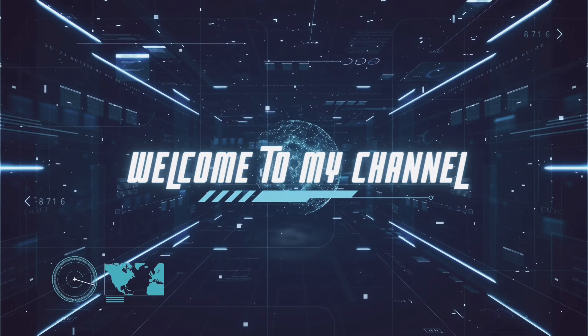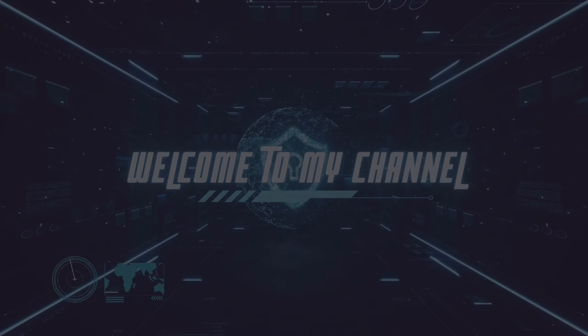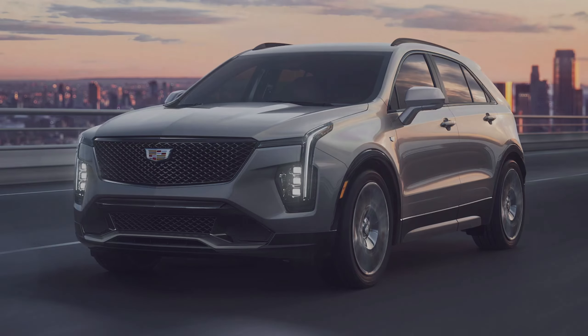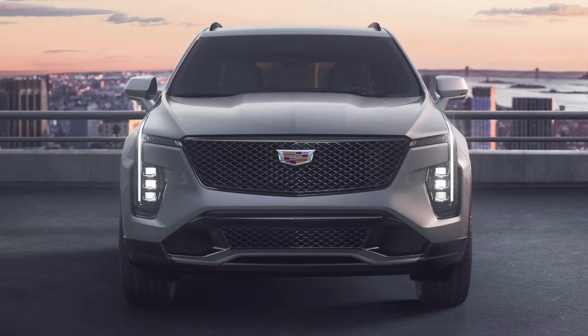Hello and welcome to our YouTube channel. Today we are going to take a closer look at the brand new Cadillac XT4 2024, the latest addition to Cadillac's luxurious SUV lineup. With a sleek exterior design and advanced technology, the XT4 2024 promises to be an impressive vehicle. Let's start with the exterior design of the Cadillac XT4 2024.